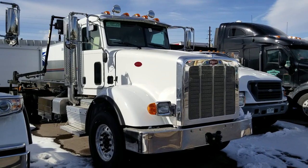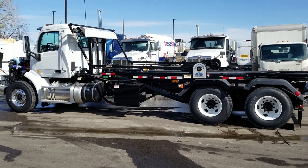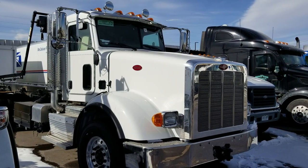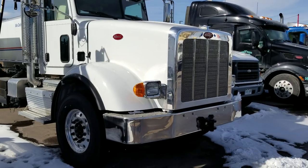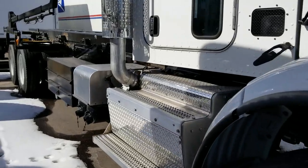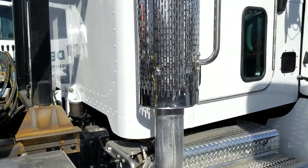This next truck is almost the exact same configuration as our 567 — 264-inch wheelbase — but this one is a 367, and as you can see it's more of the classic-style cab. It's still running the 425 Cummins engine, same wheelbase, same axle configuration. Everything is pretty much identical on this truck with the exception of the classic cab.